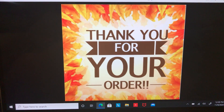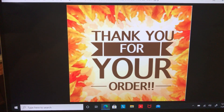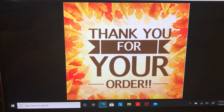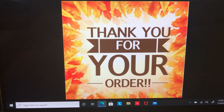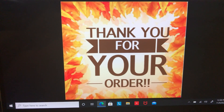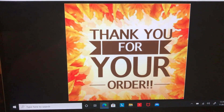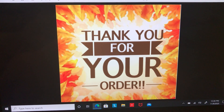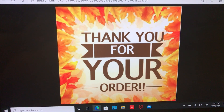Hey guys, welcome to another What Sold Sunday — but technically it's Monday because I had a migraine last night so I didn't film this. I am very appreciative of everyone that has ordered from me. It's not really long; I didn't do any buy-sell-trade or anything this past week. I did start a challenge on Thursday so I spent a lot of time with that, but we did make some good sales so let's just start.